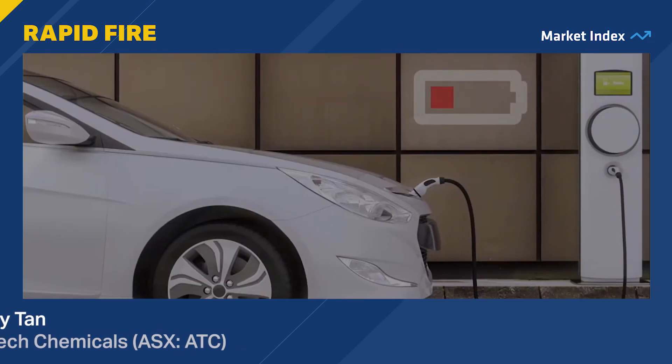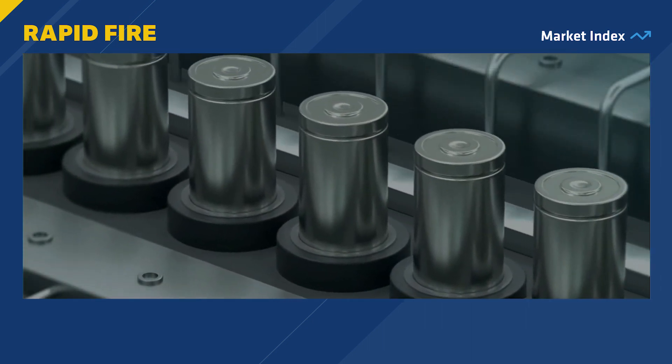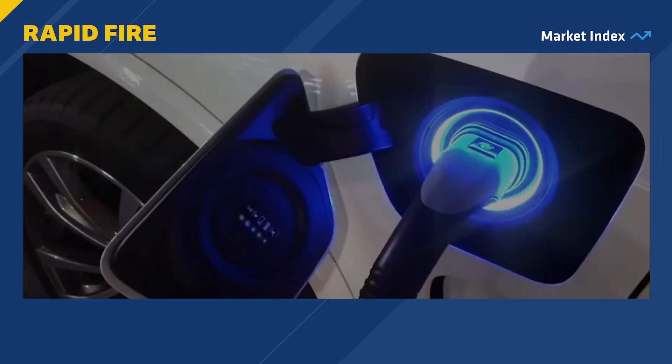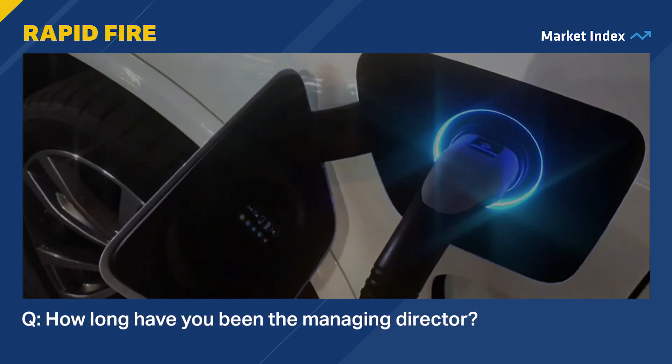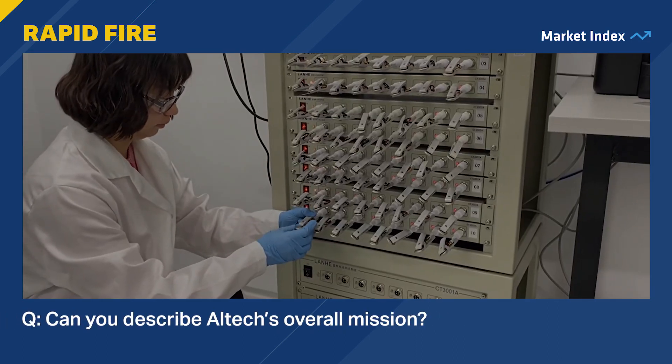We're talking to Altec Managing Director Iggy Tan. Altec is a battery metals player using high-purity alumina to boost lithium-ion battery performance. Iggy, how long have you been the Managing Director of Altec? For close to eight years. Prior to this, I was the founding Managing Director of Galaxy Resources, one of the major lithium companies in the world today.